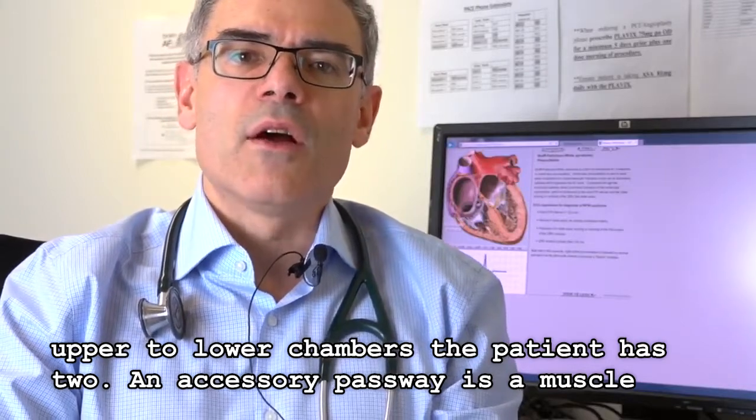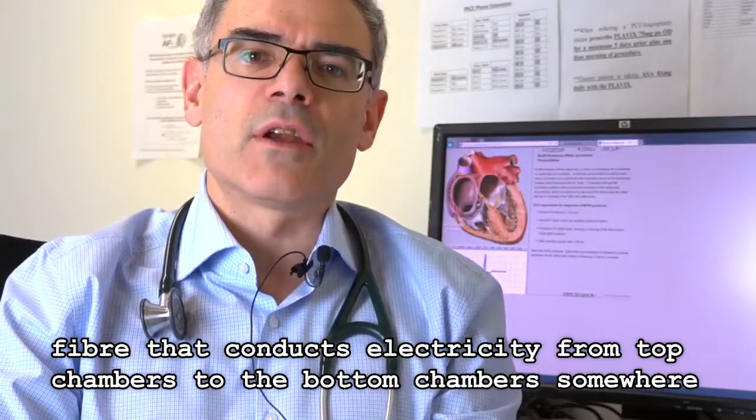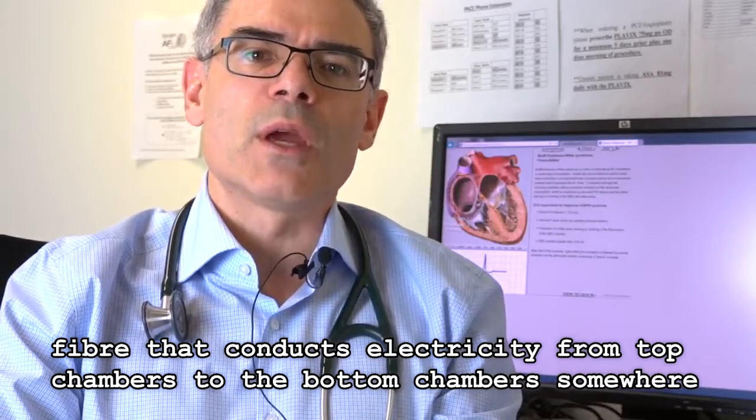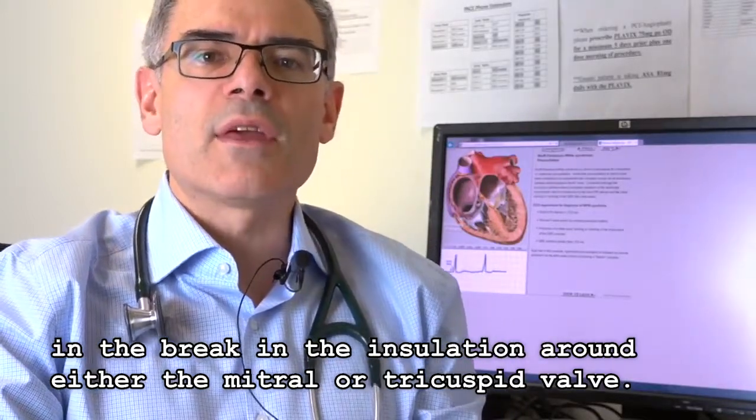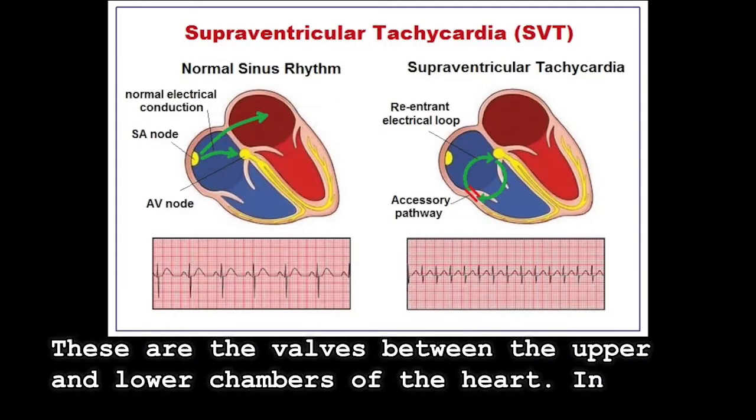An accessory pathway, on the other hand, is a muscle fiber that conducts electricity from the top chambers to the bottom chambers — somewhere in the break in the insulation around either the mitral or the tricuspid valve. These are the valves between the upper and lower chambers of the heart.